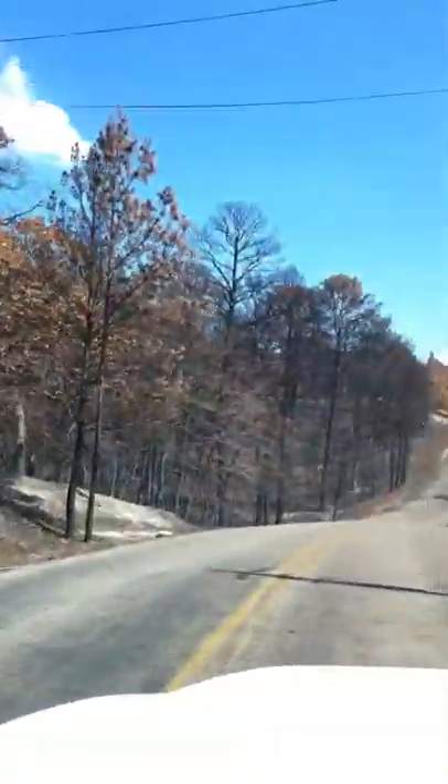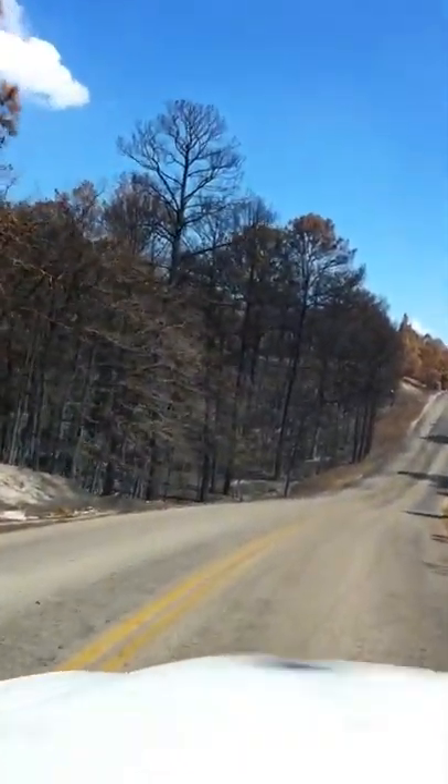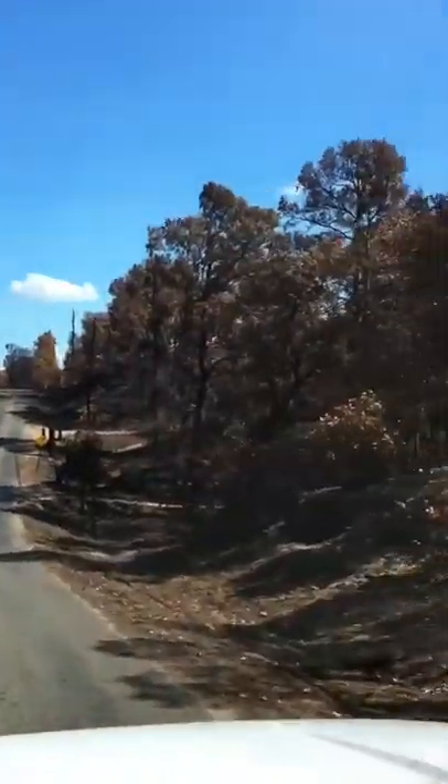That used to be a house right there. As you can see in the background, every tree is brown. Look up here — it's just black. It's not even brown, it's black. The tree is completely dead.